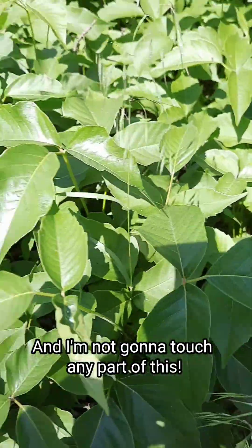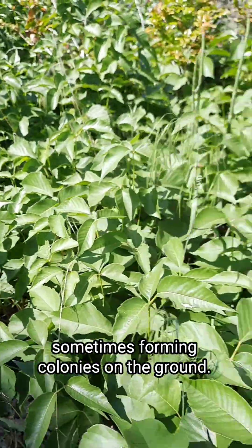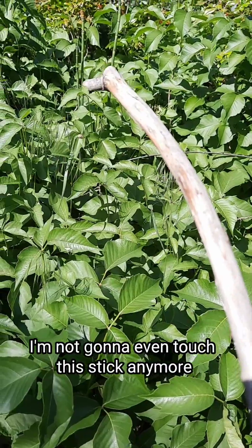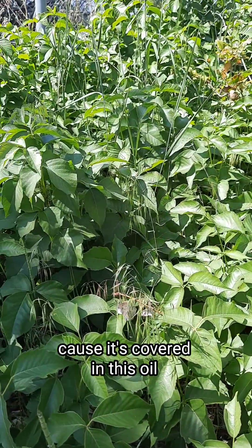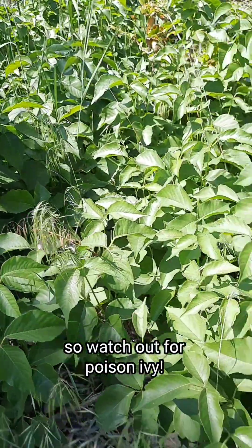I'm not going to touch any part of this. It grows in a vine-like pattern, sometimes forming like colonies on the ground. I'm not going to even touch this stick anymore because it's covered in this oil that can give you a really bad allergic reaction. So watch out for poison ivy.